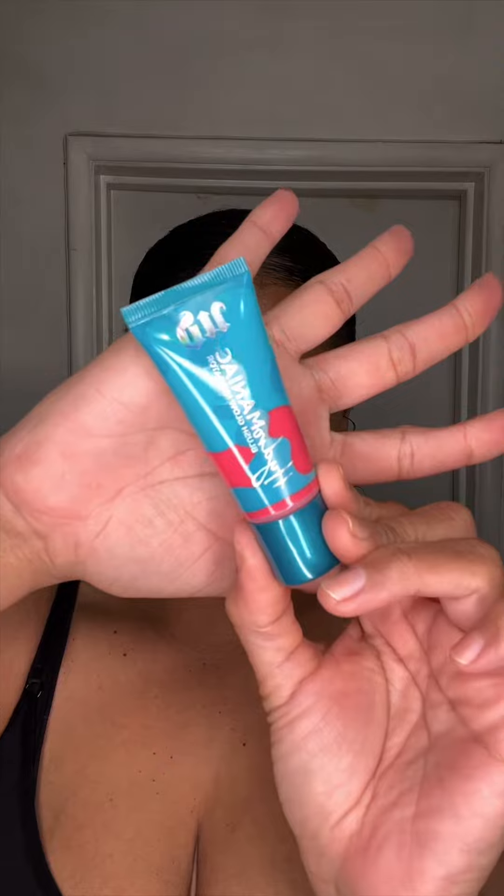Now here we go — this is the one. This is my complexion, this is my concealer complexion. So I figured that out while I was doing this, so I really just had to make it work off-camera.